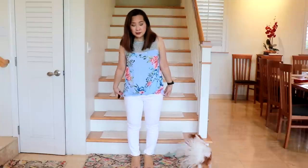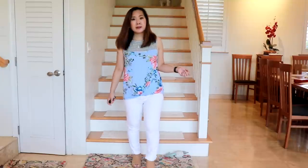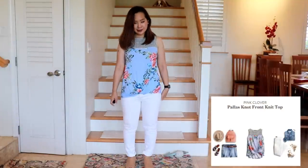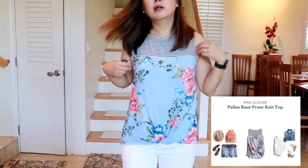Here is the second top by Pink Clover. It's a very cute casual top. I think it would look really cute with shorts, but I have it with some white jeans and that looks cute — just very cool and comfortable. I've never bought anything from Pink Clover before. For $28 that's not bad, so it's definitely a possibility.